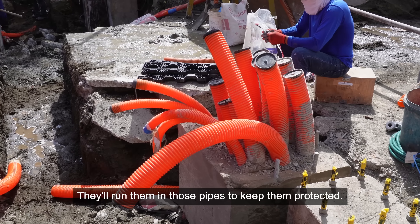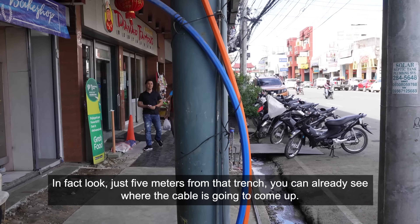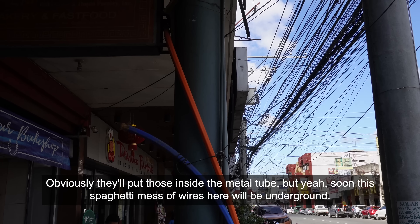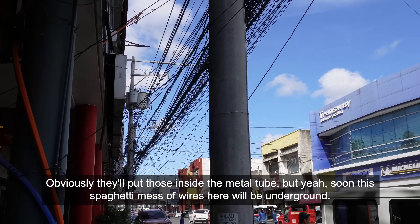They'll run them in those pipes to keep them protected. In fact, just five meters from that trench you can already see where the cable is going to come up — obviously they'll put those inside a metal tube. Soon this spaghetti mess of wires will be underground.